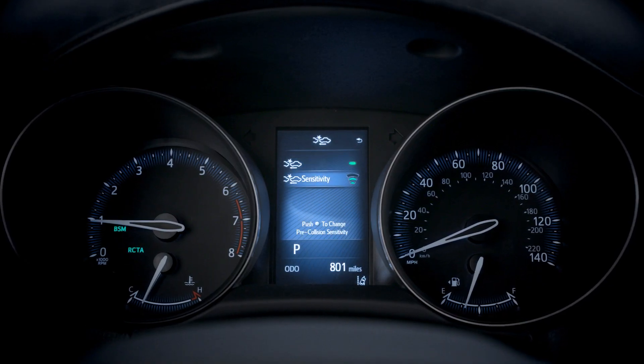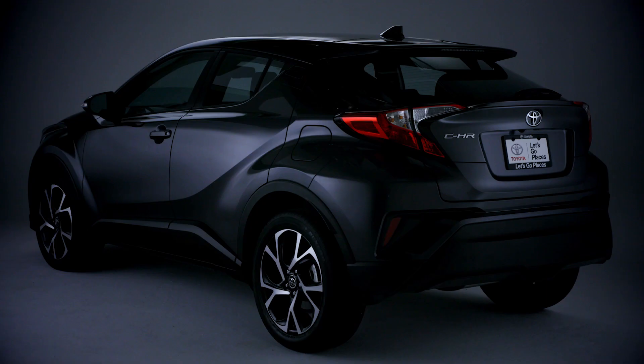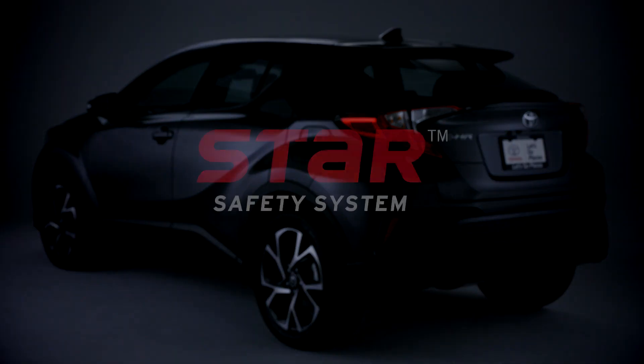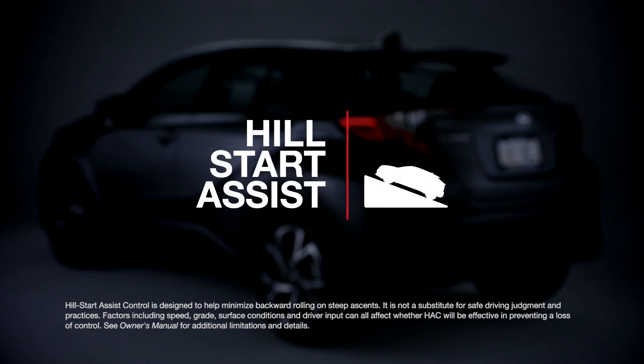Settings for these systems can be adjusted through the vehicle's MID screen. The CH-R also offers Toyota's signature Star Safety System, as well as hill start assist control and brake hold.